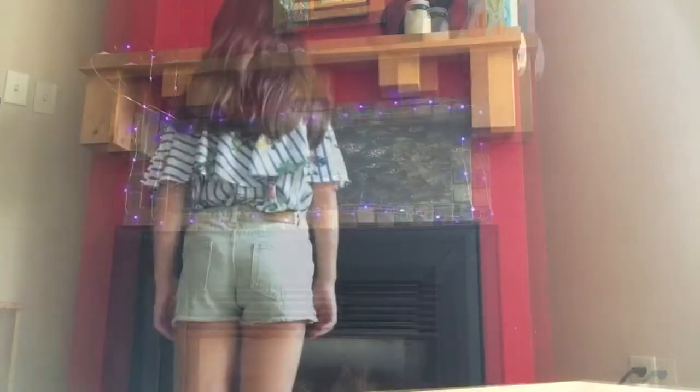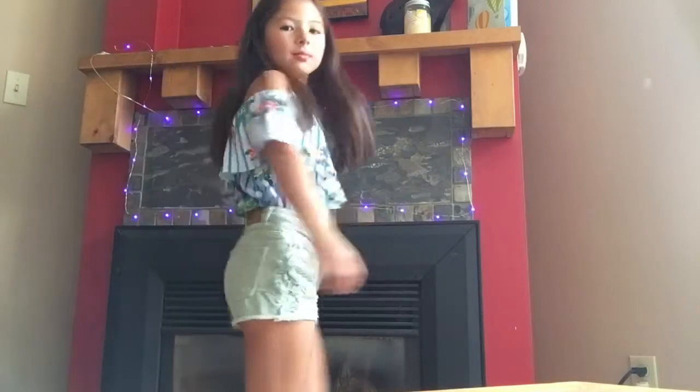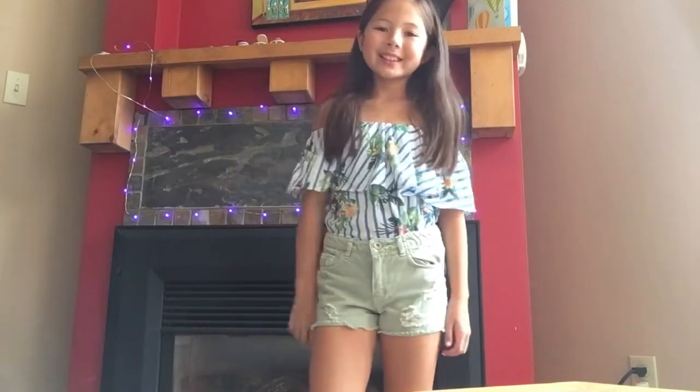So in the second outfit, my whole outfit is from Zara Kids. I have this blue, super pretty off-the-shoulder top from Zara Kids, along with these green jean shorts from Zara Kids as well.